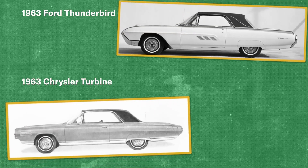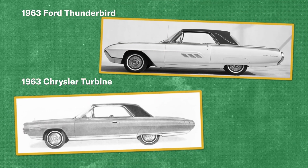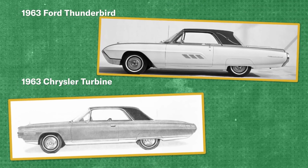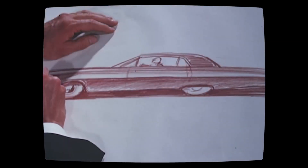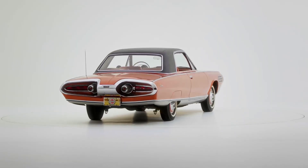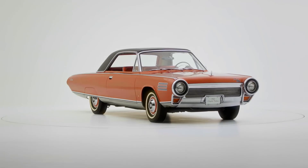By 1963, after years of development, Chrysler unveiled its masterpiece — the Chrysler Turbine Car. Designed by Elwood Engel, who had previously worked at Ford, the turbine car featured a sleek, futuristic body that looked perfectly suited to the era of the Apollo program and atomic optimism.